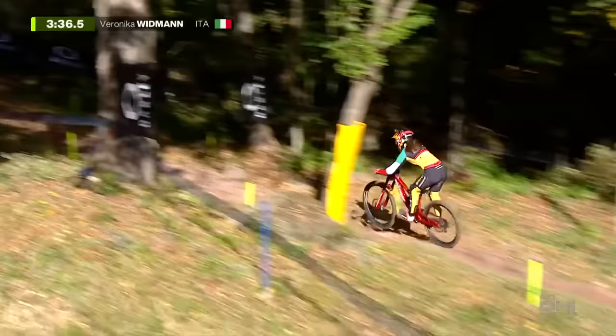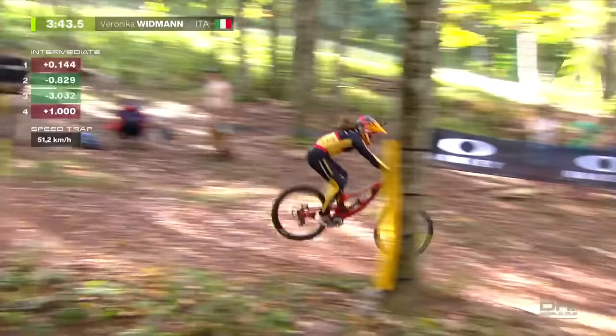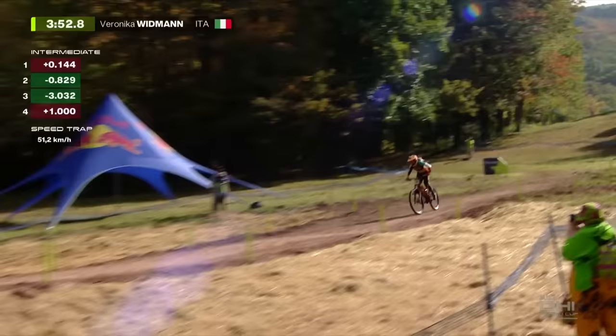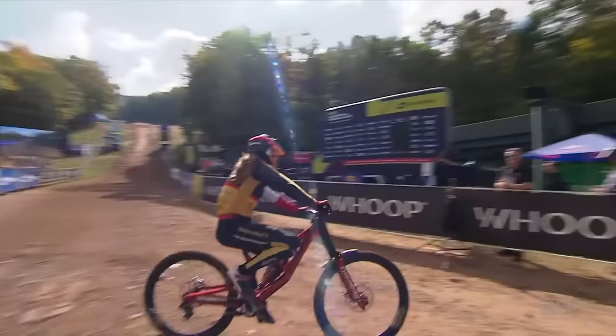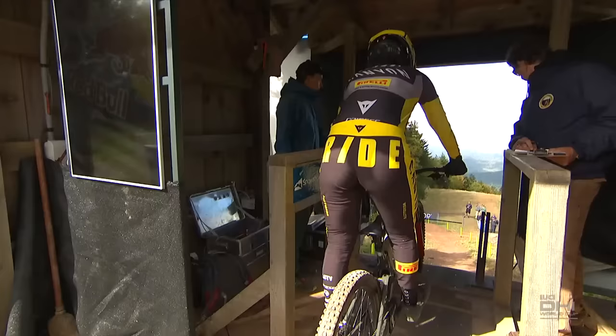We can still see the dirt shining — that means it's still a little bit slippery. Full commitment from Vidman going straight into the burn. One second up at split number four. She was three down at the last split — is she going to make the time? Veronica Vidman crosses the line and goes fastest by one hundredth of a second in Snowshoe, West Virginia. Big speed: 51 kilometers per hour.